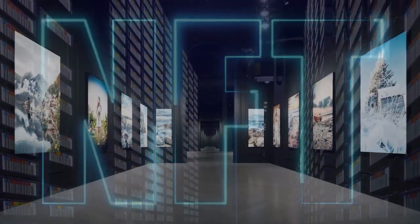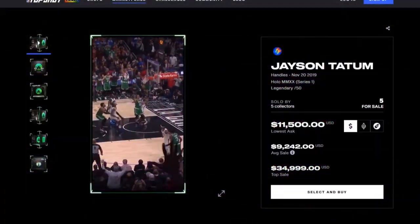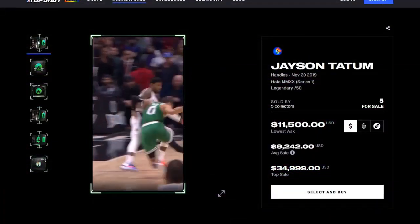Video NFTs may follow the same growth steps as picture NFTs. Picture NFTs were just a curiosity at first, and it literally took years to get mass adoption. CryptoPunks, for example, were trading at negligible prices for years before collectors priced them high. Video NFTs are now at the stage where they're already starting to get attention but aren't really mass-adopted yet.